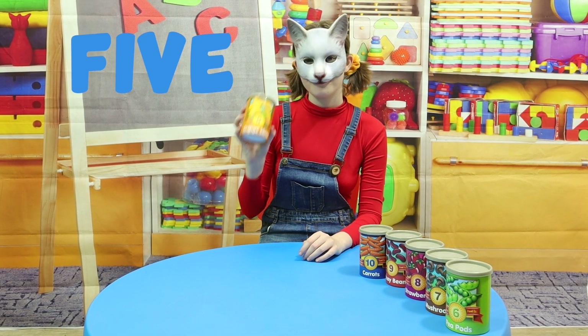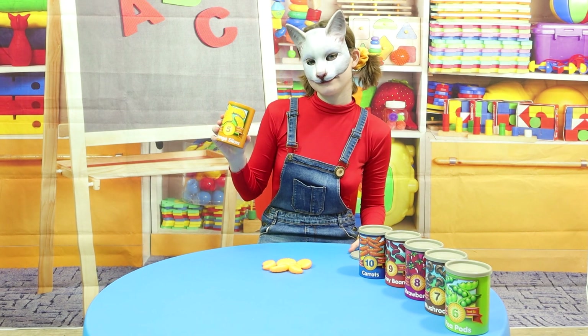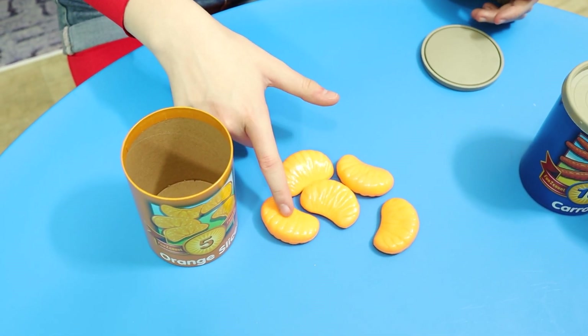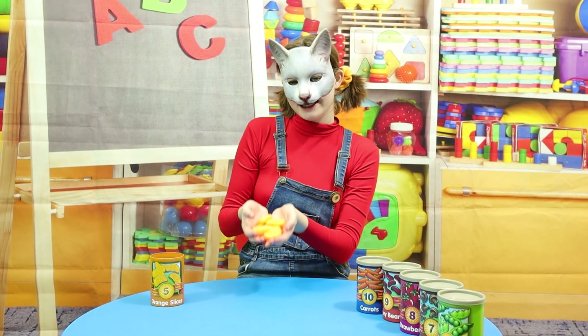Now, time for number 5! Woohoo! 5 orange slices! 1, 2, 3, 4, 5! 5 orange slices! Oranges have a lot of vitamin C in them!